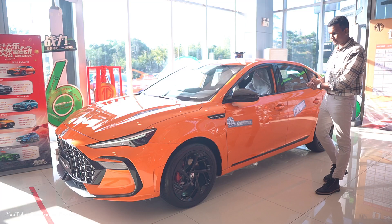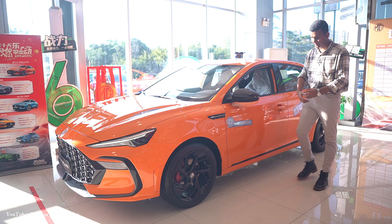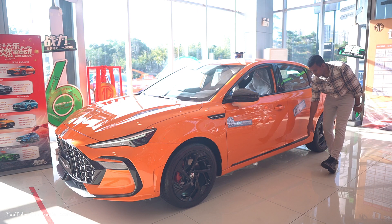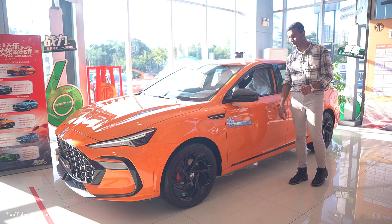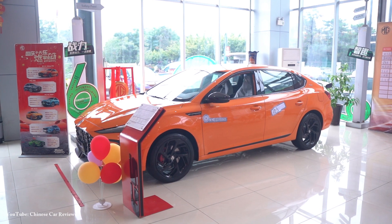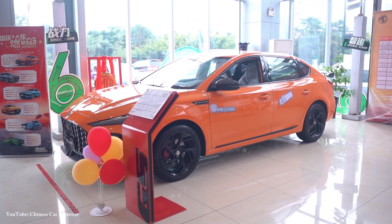Look at the side view of this new vehicle — it looks pretty good. Especially I like the black design; they use the black color at the front, side, and also the rear. The height of the car is 1.4 metres, the length is 4.7 metres, and the wheelbase is 2.7 metres.